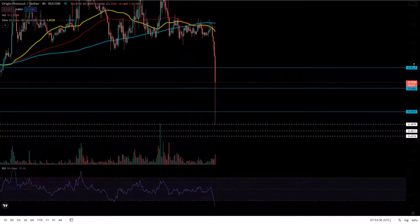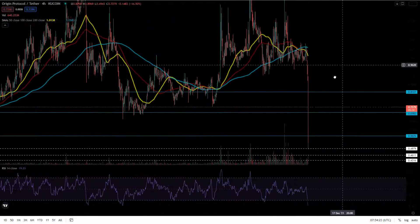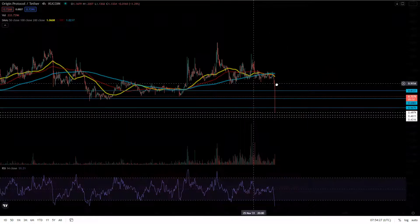Don't go throwing all your money, yoloing into this thinking it's going to the moon in a week or two. I really like this long term. It's a really good DeFi network and I think if you hold this coin for a year or two you'll be much happier than trying to trade it constantly. It's still a relatively new coin with a really great team behind it running some really great projects, so I definitely like this one a lot — it's on my watch list.